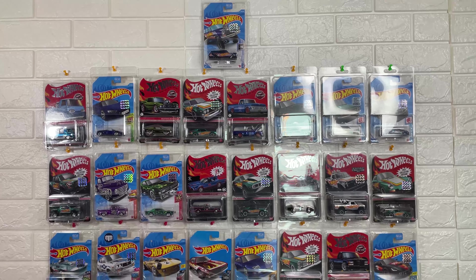The next Matchbox release is the 1972 Volkswagen Beetle Blackstar. Let's see — it's a classic model.